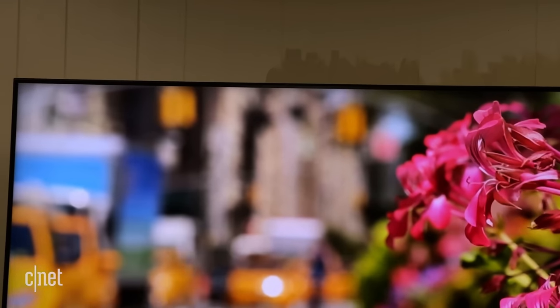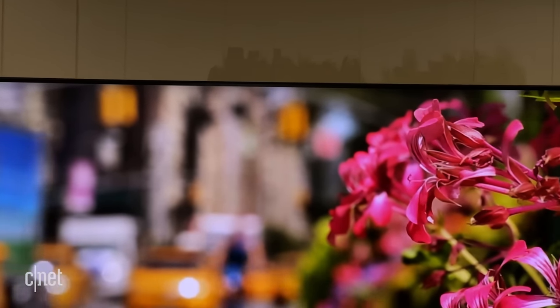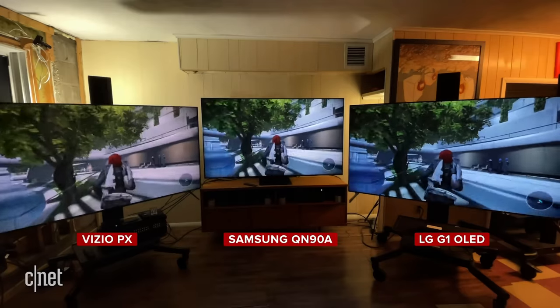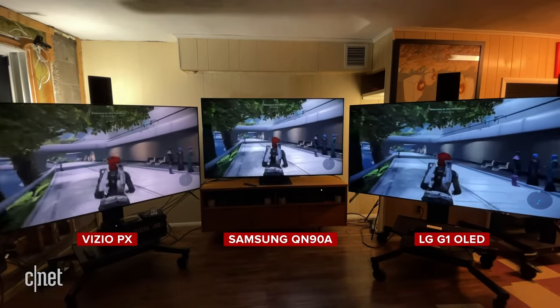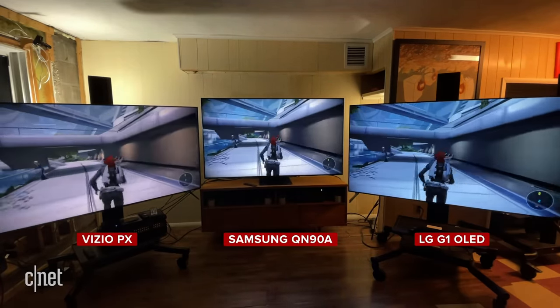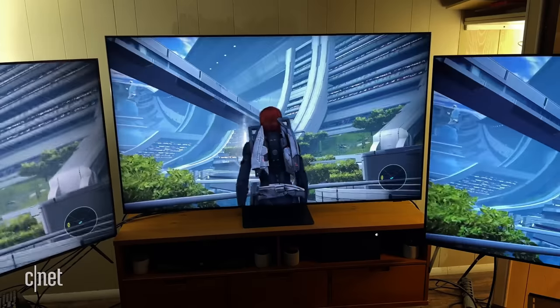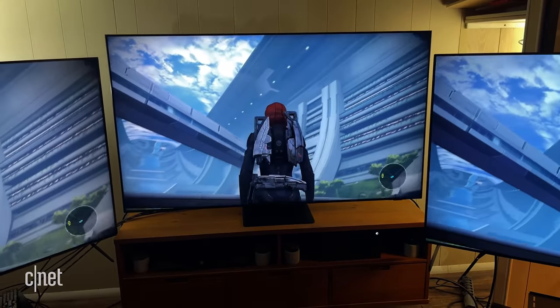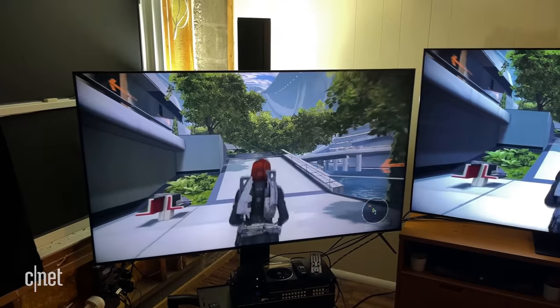As for picture quality, CNET's David Katzmeyer said, 'This is the best LCD-based TV I've ever tested, and an excellent high-end alternative to OLED.' The QN90A could achieve about twice the brightness of an LG G1 OLED TV in its most accurate picture mode. It had excellent black levels very close to OLED, though off-angle viewing was not as good — the Samsung image became a little washed out.